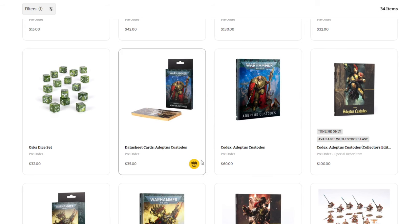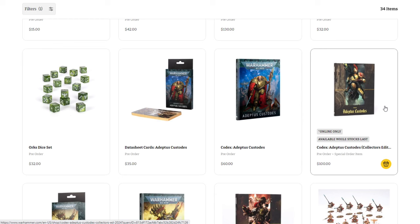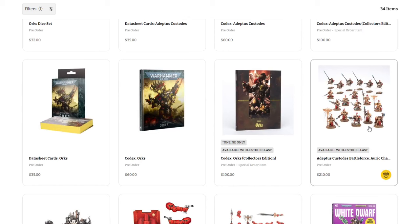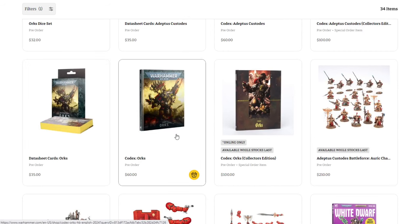We're into the Custodes data sheet cards at $35, and the codex itself at $60 — which if you're new to the hobby also comes with a digital code for full app access. Then again we've got the limited edition Custodes Collector's Edition codex, also including the digital code, but as a one-time offering that sells out quickly. For the Orks we've got data sheet cards at $35, the codex at $60, and of course the Collector's Edition codex as well.